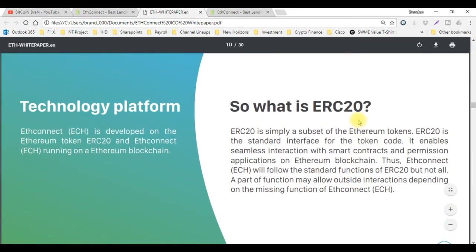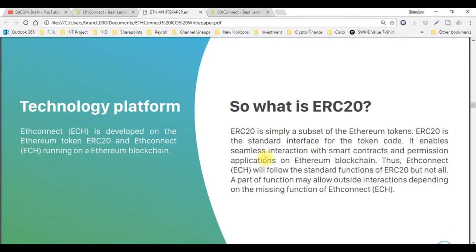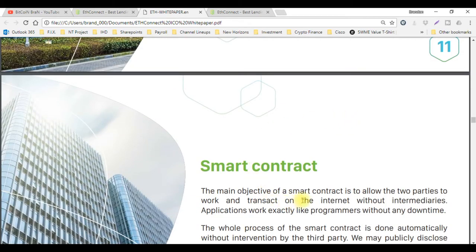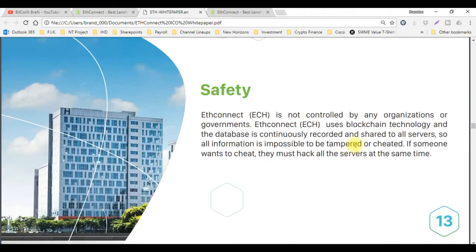What is ERC20? ERC20 is simply a subset of Ethereum tokens. It is the standard interface for the token code — it enables seamless interaction with smart contracts and permissioned applications on the Ethereum blockchain. ETH Connect will follow the standard functions of ERC20, but not all. Part of the functions may allow outside interactions depending on the missing function of ETH Connect. To sum that up, this basically works as a wallet. It also talks about smart contracts and the safety of ETH Connect using blockchain technology and database.